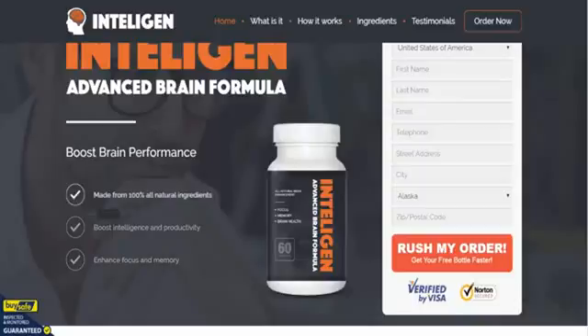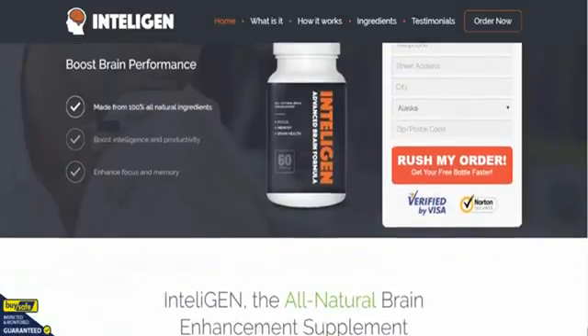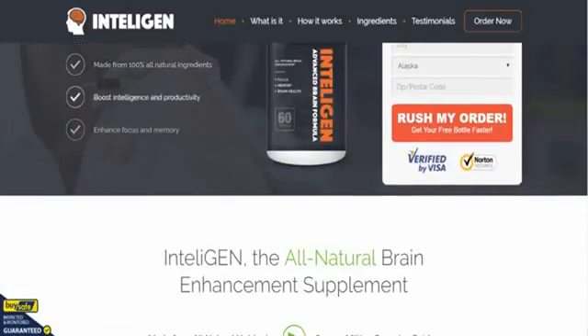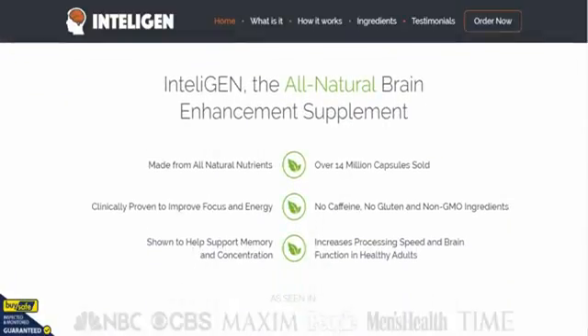To be honest, this is probably a fantastic replacement for a previous nootropic known as Brain Fire, which was very, very popular. Intelligent has come along and pretty much replaced it.